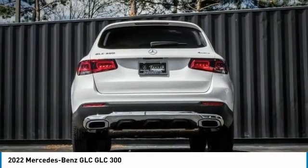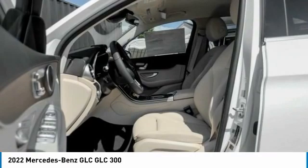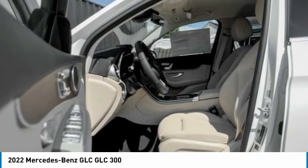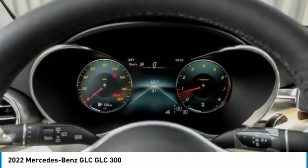Four-wheel disc brakes, rain sensing wipers, rear fog light, speed control, rear window defroster. Take this vehicle for a spin and see why so many shoppers are now proud owners.